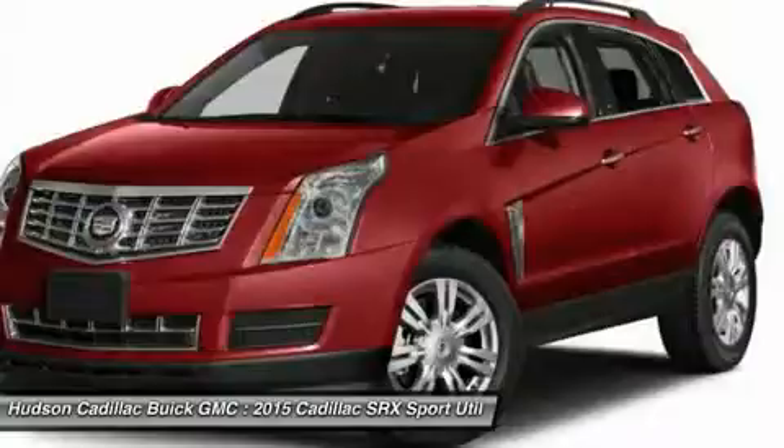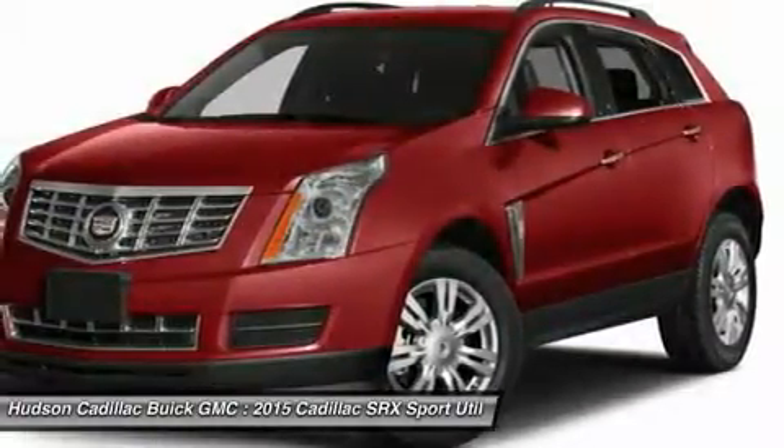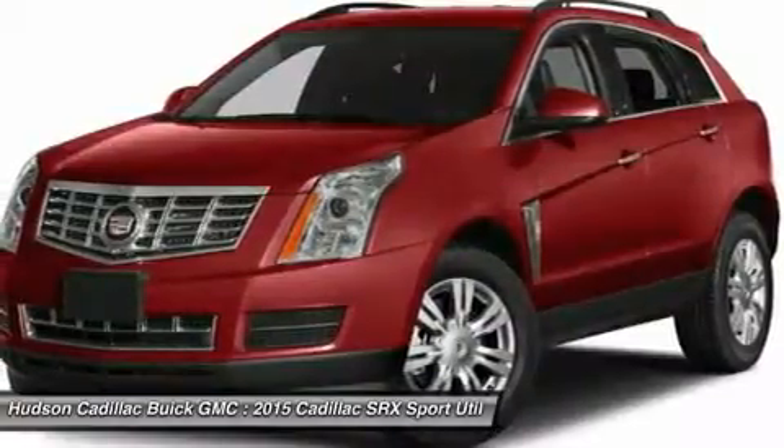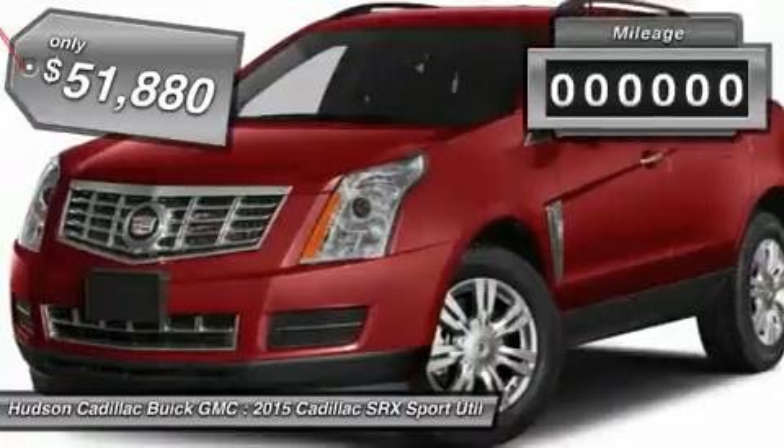Luxury lovers will delight in the new stylish handcrafted cabin. And for technology lovers, the list of high-tech features is just too long to list, and is priced below $55,000.